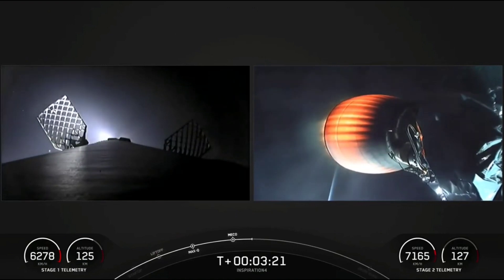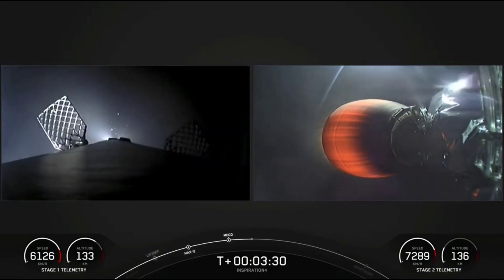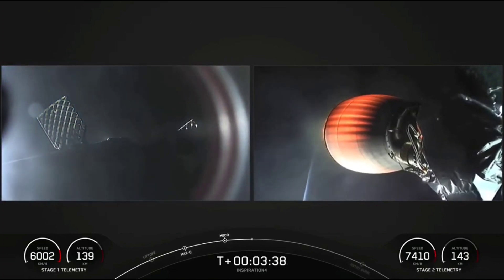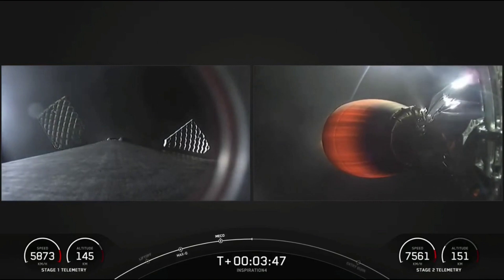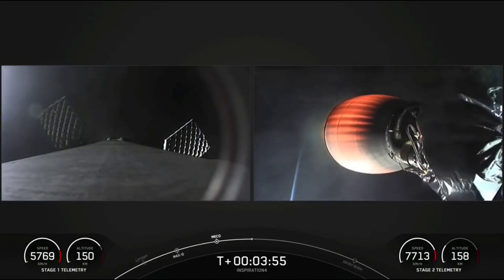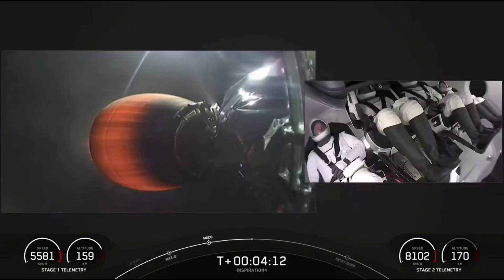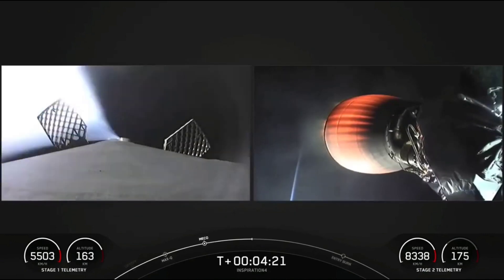The first stage booster on the left hand side of your screen is making its way back down to Earth. The grid fins have popped out to assist with steering. It will be making a landing attempt on our drone ship, Just Read the Instructions, which is parked out and holding position in the Atlantic Ocean. Acquisition of signal, Bermuda. The left hand side is a view from the top of the first stage looking down. On the right hand side is a view of the second stage Merlin vacuum engine, with the crew sitting on top of the second stage. You can also track the velocity on both stages on the bottom of your screen.